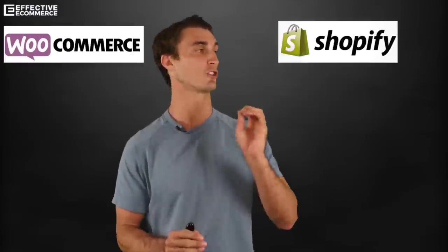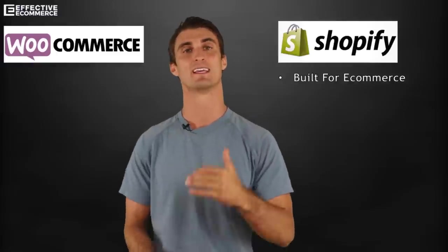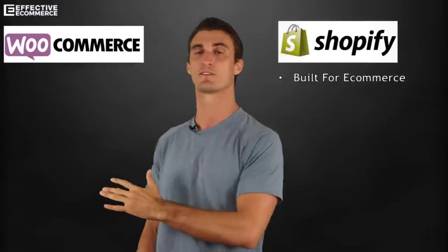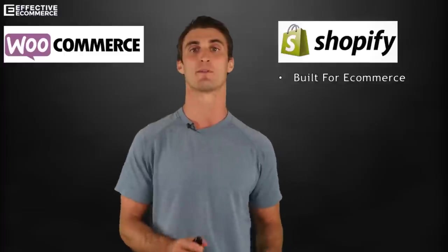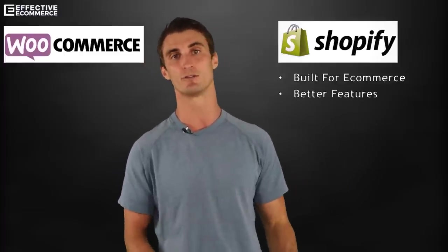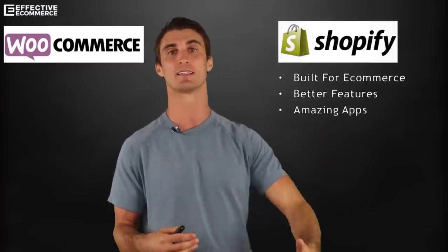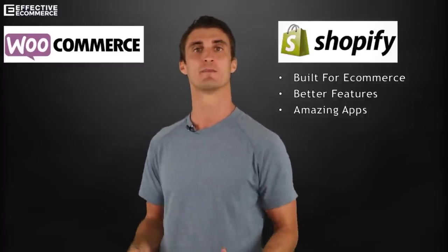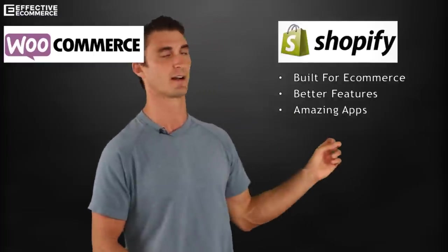Shopify is built for e-commerce, which is really important if that's what you're trying to do. If you're building an e-commerce shopping platform, you want something built from the ground up specifically for those needs. WooCommerce, on the other hand, is a plugin to WordPress, which is made for blogging. Shopify also has a lot of better features — things automatically built in that are perfect for selling products — and amazing apps and plugins that will help increase your sales. WooCommerce does have some plugins too, but they're not nearly as advanced.